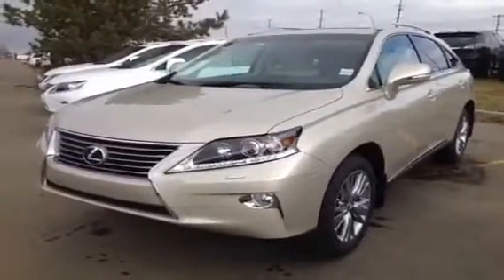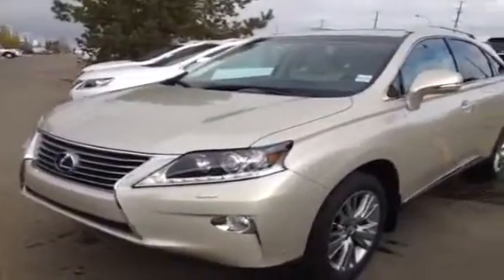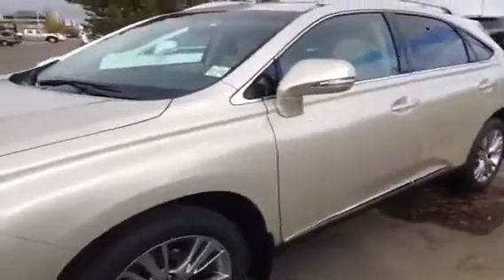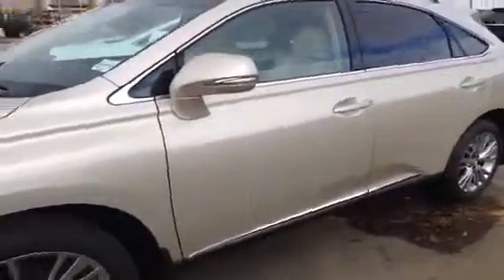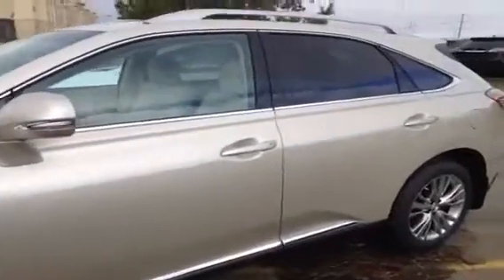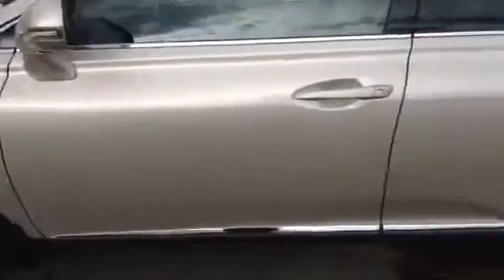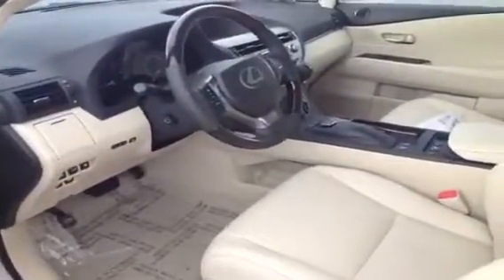Blind spot monitoring, voice activated navigation system with remote touch, backup camera, XM real-time traffic capability, wood and leather steering wheel and shift knobs, steering wheel is heated. 4-door, 5-passenger — we have the tan metallic exterior and inside the parchment leather. You have keyless entry, smart access and the engine start and stop button.